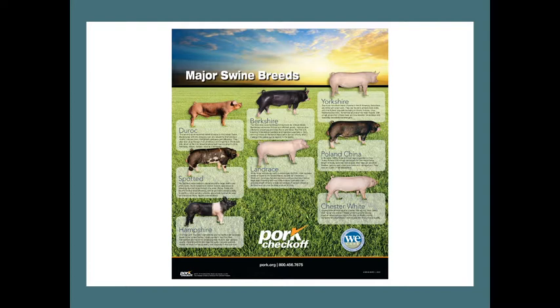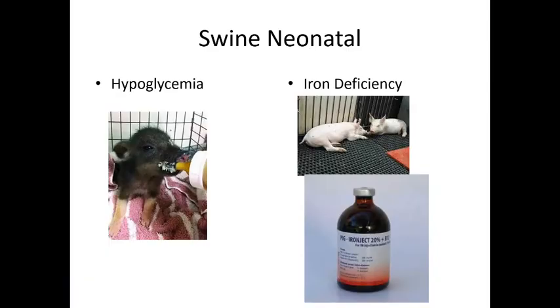We're going to finish with swine breeds and then go directly into camelids. Here are the major swine breeds — the ones most common in the United States that I see most often are the Hampshire, Berkshire, Poland China, Landrace, and Yorkshire. I don't see a lot of Duroc, Spotted, or Chester White. Over the centuries, swine have completely changed in appearance — a lot more muscle, faster growing, more meat, but that can also come with some problems.